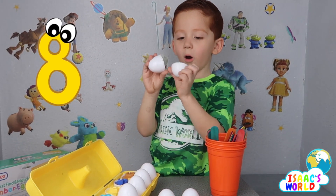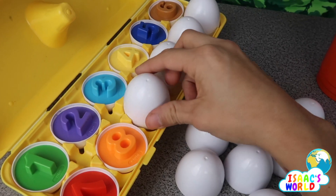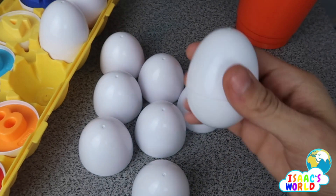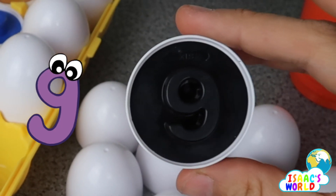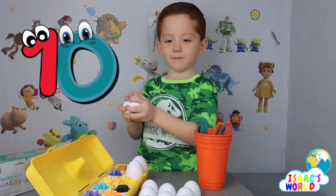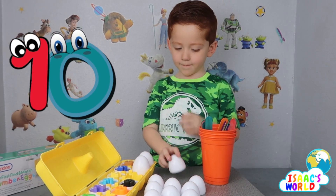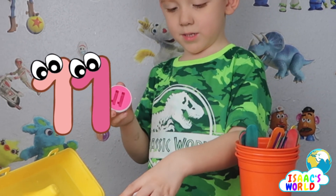Eight, orange — eight is orange. Mommy will open nine — crack crack! Nine, nine. Ten. Eleven. Pink — eleven.